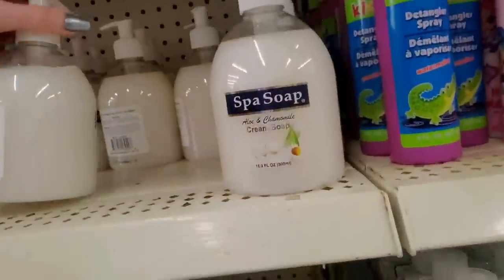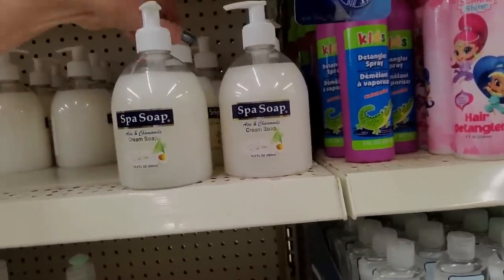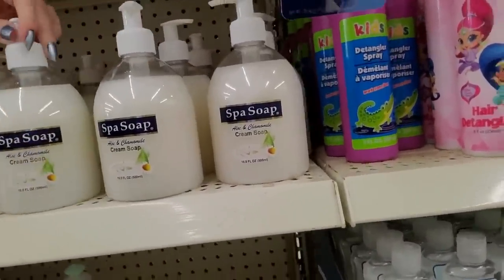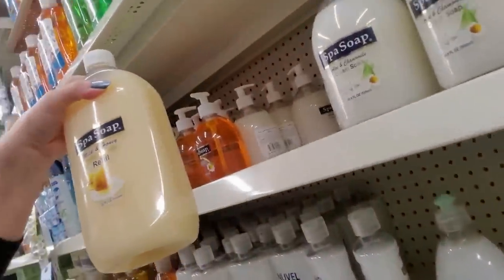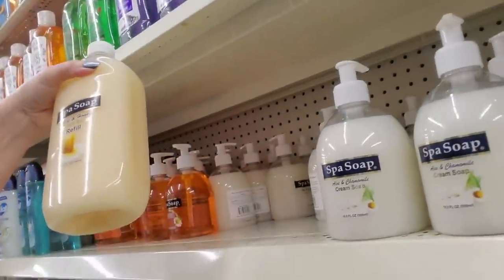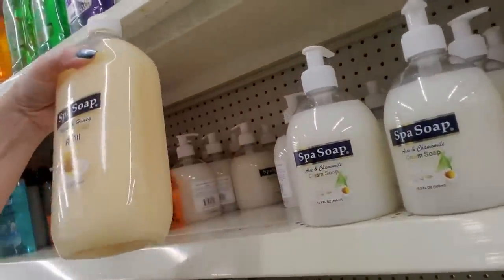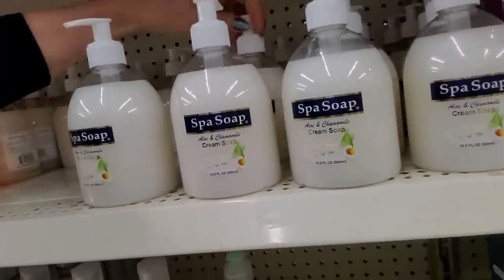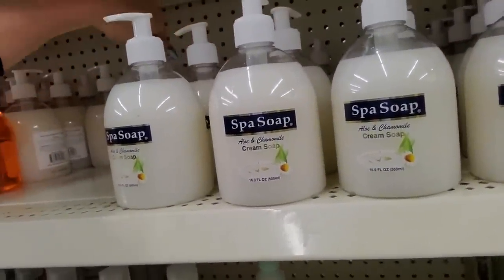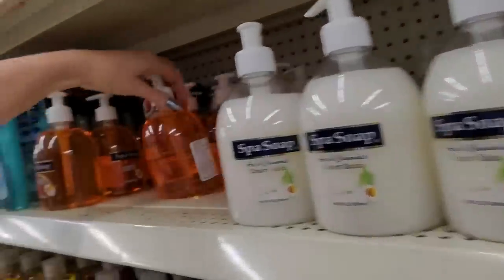Spa soap — aloe and chamomile cream soap, 16.9 ounces. And you know what, right here you can get a 32 ounce — milk and honey. A 32 ounce refill for a buck. One dollar. I love Dollar Tree. You don't have to love it if you don't want to, but I do. I think it's wonderful.